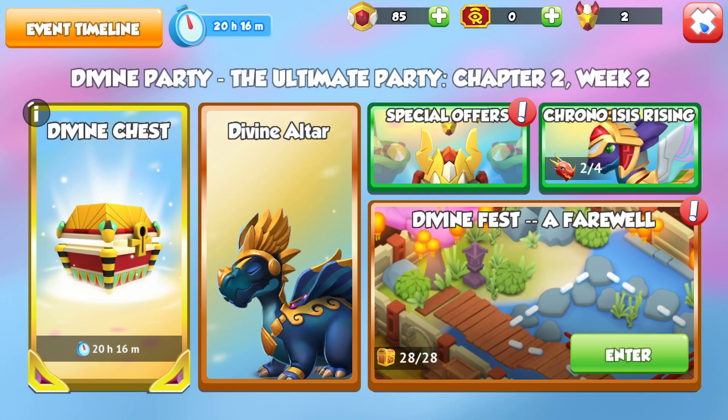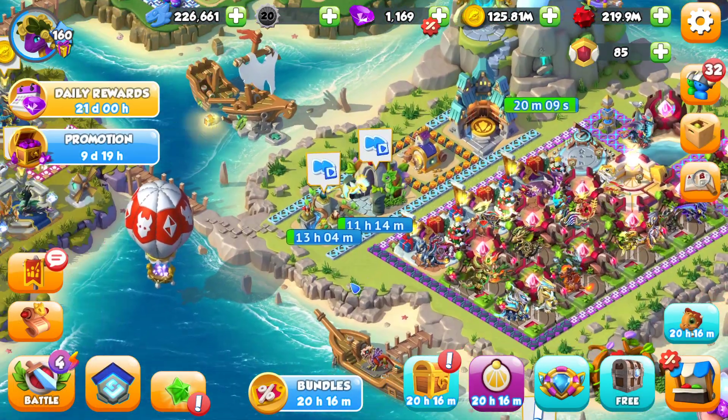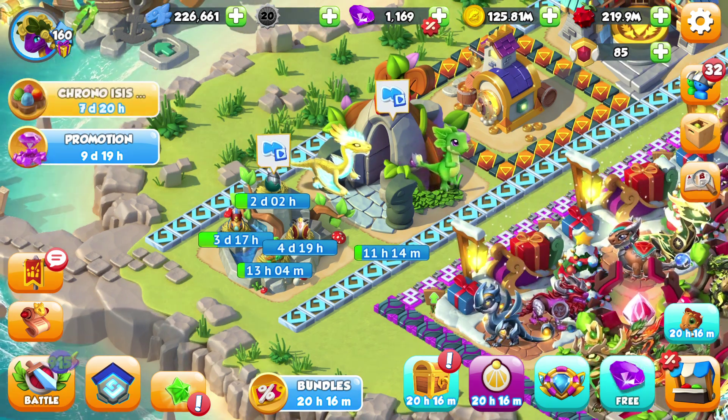Best of luck. I hope that you got everything out of this event, and stay tuned for Hades coming in the dungeon next week. I hope that you got the divines that you want and that you've got a good team going now.